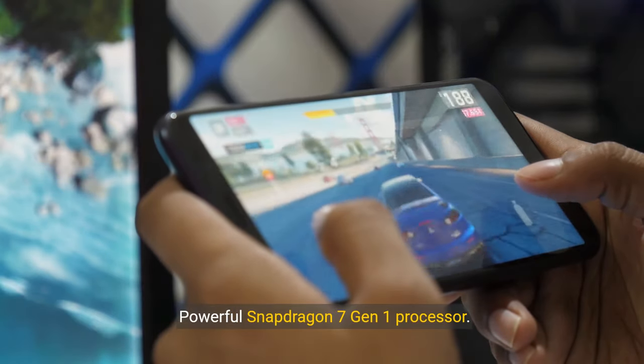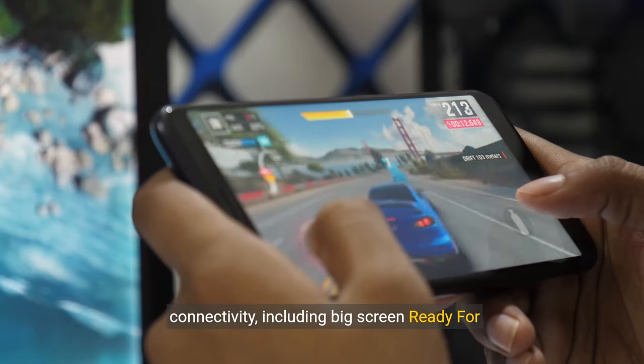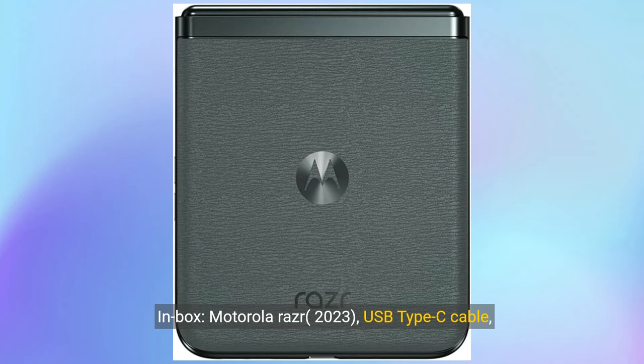Powerful Snapdragon 7 Gen 1 processor. Fuel next-generation gaming, entertainment and connectivity, including big-screen-ready experiences.